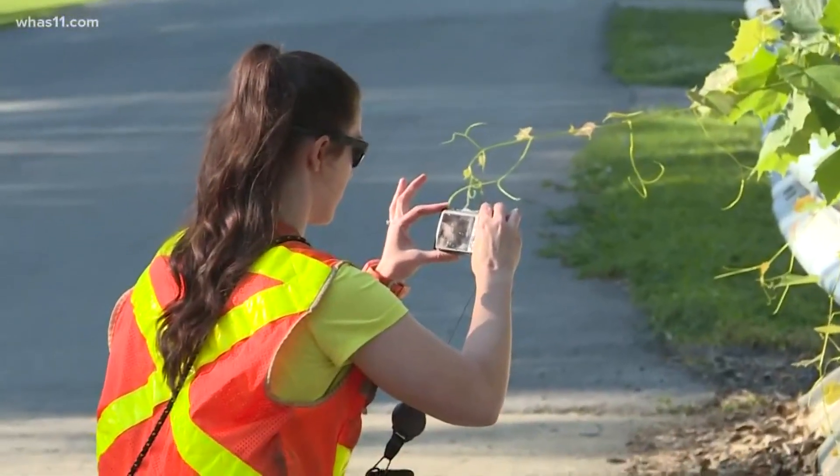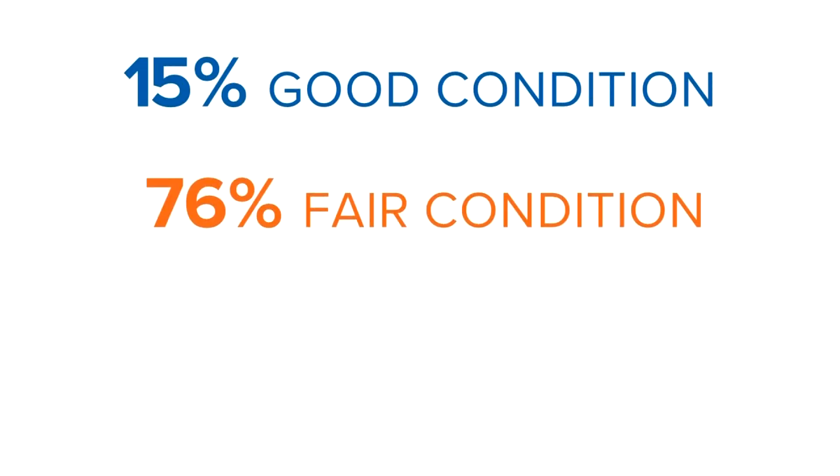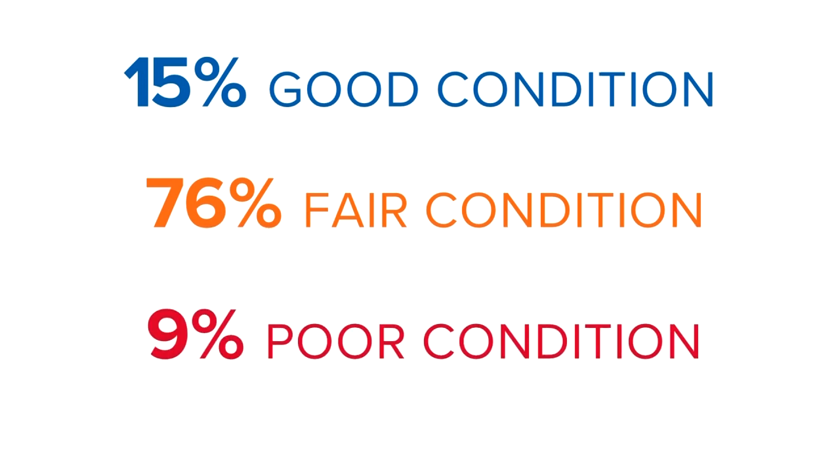Natalie and her team have a full-time job on their hands. They have more than 1,400 structures in our area alone to keep tabs on. According to their findings, 15% of those are in good condition, 76% are in fair condition, and 9% are in poor condition and need repairs. But they may not be the ones that you think.